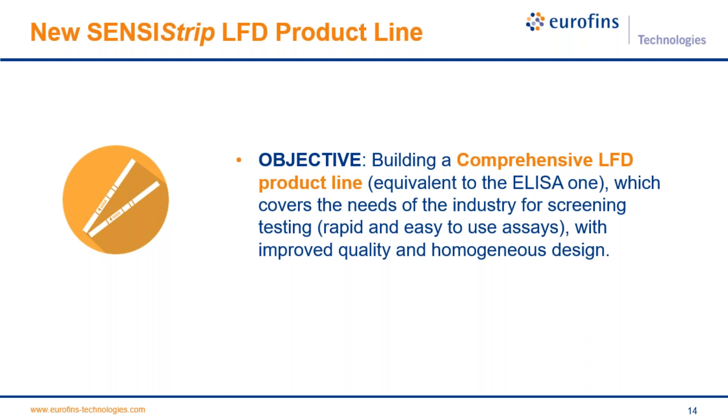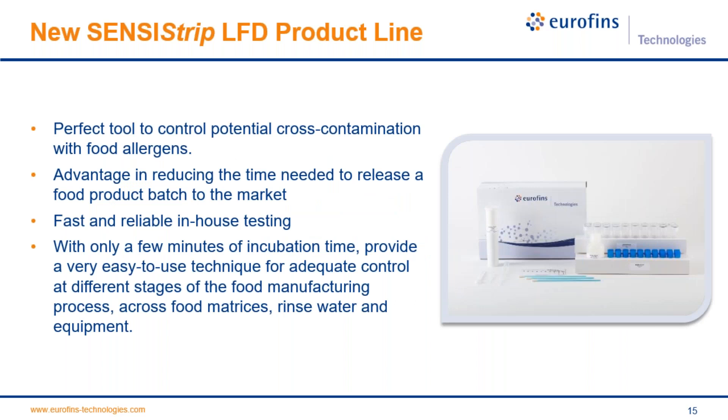This new product line is the perfect tool to control potential cross-contamination with food allergens. It reduces the time needed to release a food product batch to market, as it is a fast and reliable in-house testing method with only a few minutes of incubation time. It provides an easy-to-use technique for control at different stages of the food manufacturing process across food matrices, rinse water, and equipment in the factory.